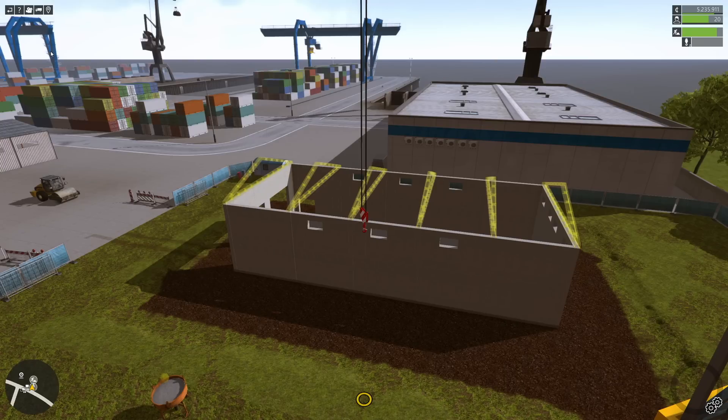Thanks again for watching another episode of Construction Simulator 2015 Gold Edition. I'm BradM73. As always, don't forget to like, share, comment, and subscribe. We'll see you next time — bye for now!